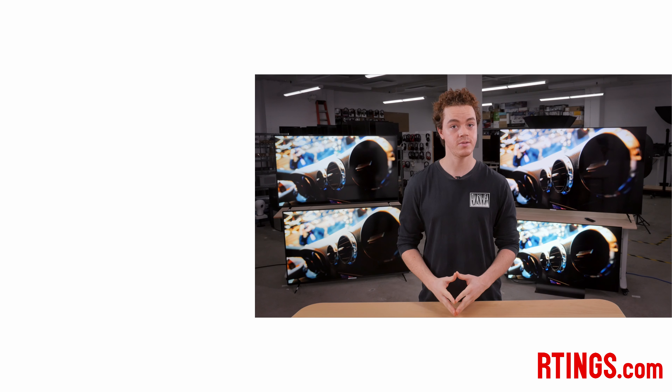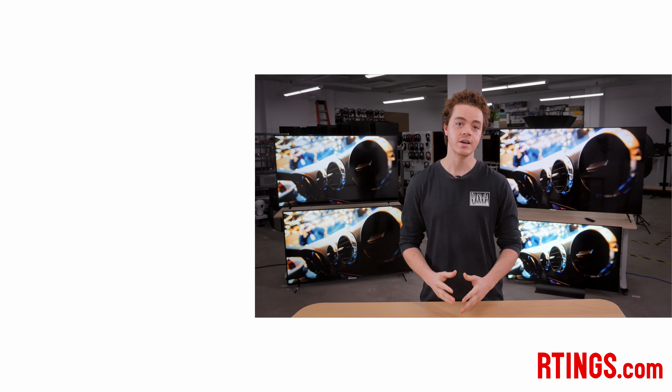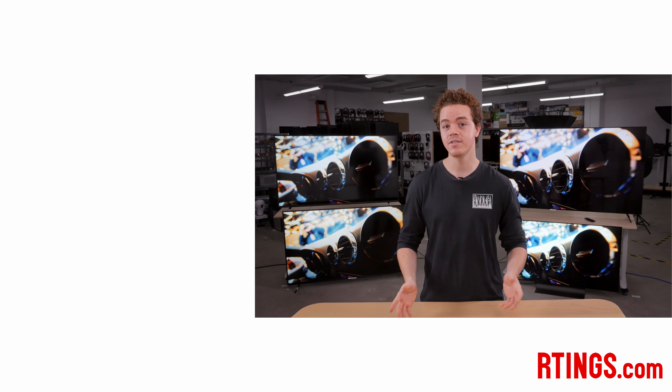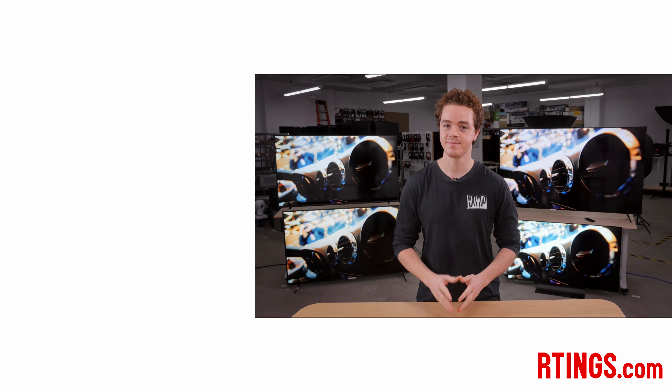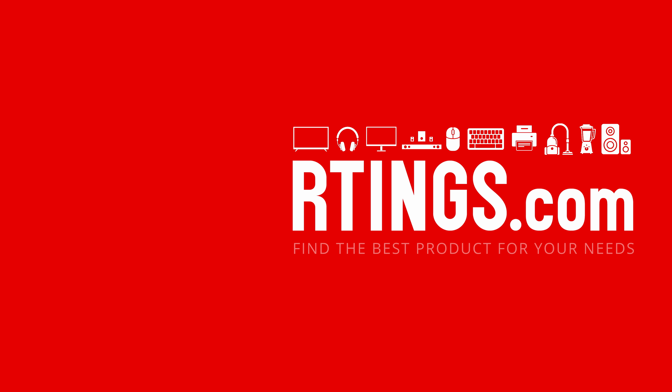So that's it! What do you think of Vizio's lineup this year? Have you bought one? Let us know in the comments below! As always, you can check out all of our measurements on our website. If you liked this video, subscribe to our channel, or become an insider on the website for access to our latest results first. We're also currently hiring in our offices in Montreal for various positions, so if you want to help people find the best products for their needs, have a look at our careers page.